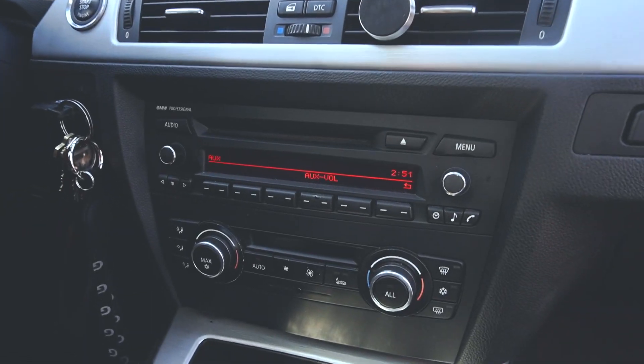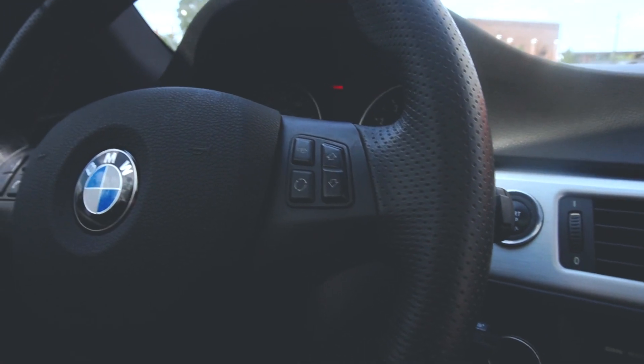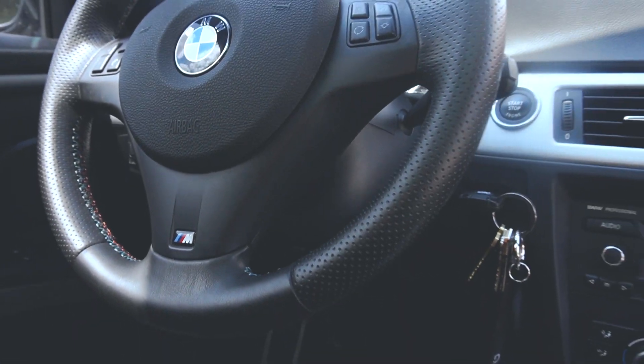So pretty much, this is the interior. I want to change out the radio to the Apple CarPlay version.